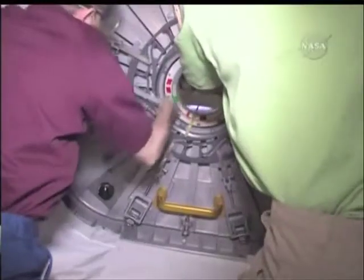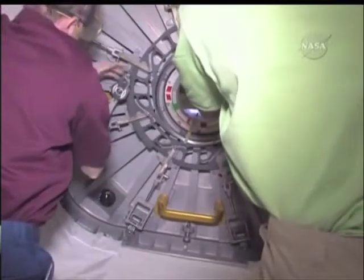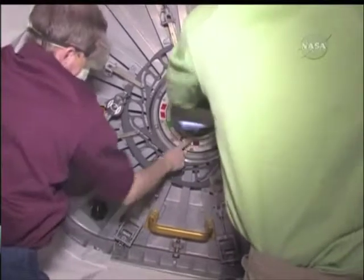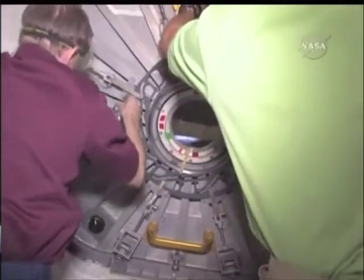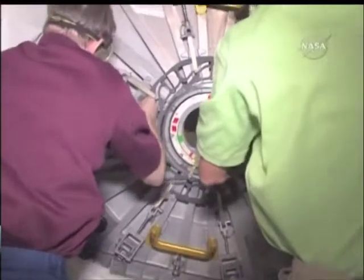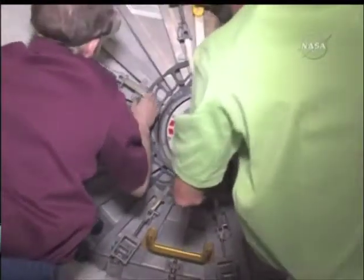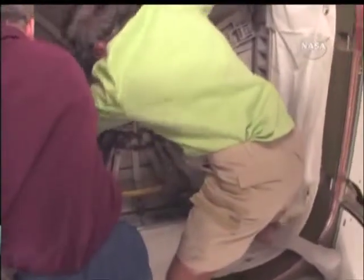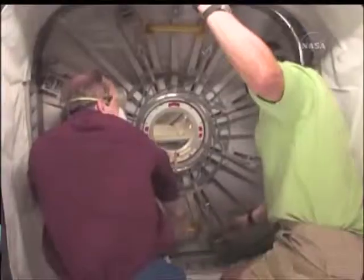In the MPLM, we are stowing six racks — three for crew support on the space station. There's crew water for one of the members here, there's a big treadmill, and there's also something called an atmosphere revitalization system to keep the air clean.